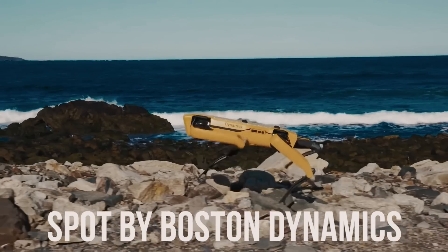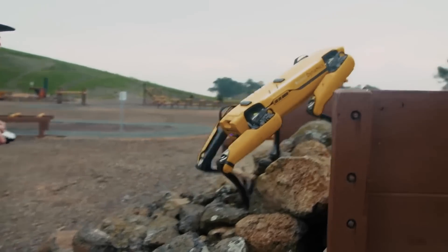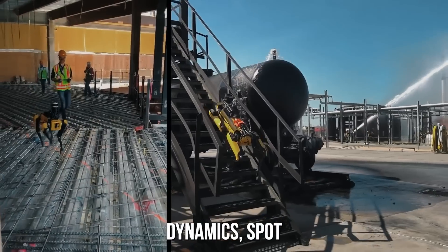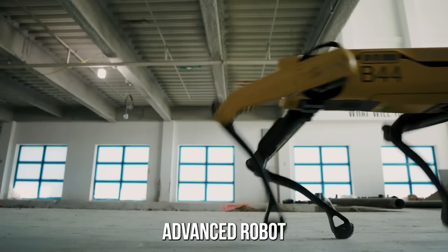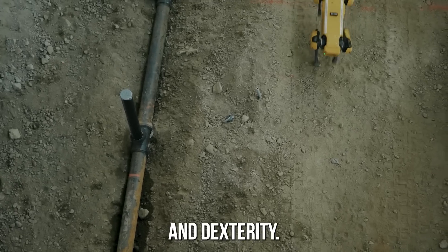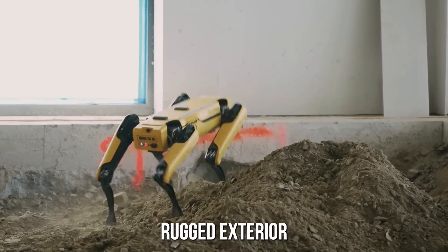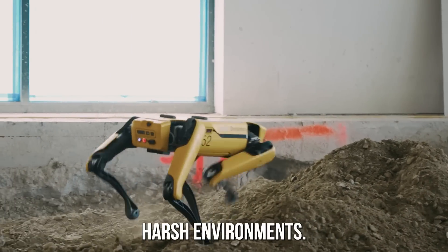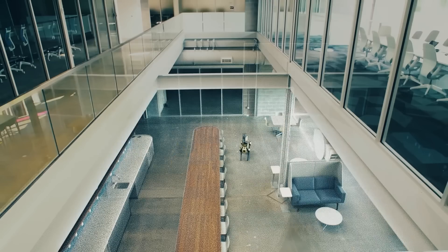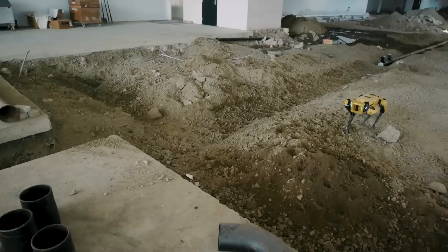Meet Spot, the robotic quadruped that has become a household name in the world of robotics. Developed by Boston Dynamics, Spot is a highly advanced robot designed to perform a wide range of tasks with unparalleled mobility and dexterity. Spot's design is both robust and agile, with a rugged exterior that allows it to withstand harsh environments, while its advanced sensors and onboard computer systems enable it to perform complex tasks with precision and accuracy.